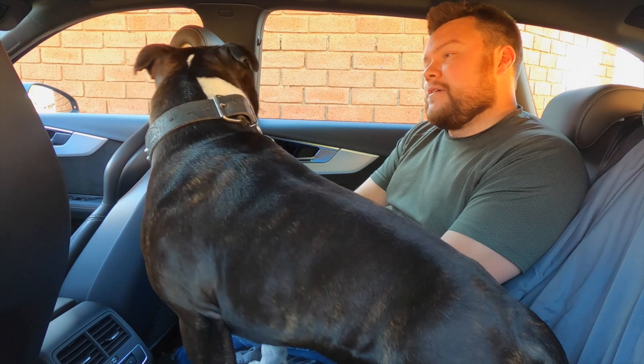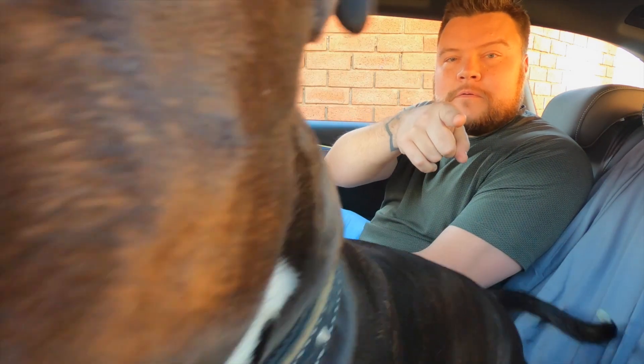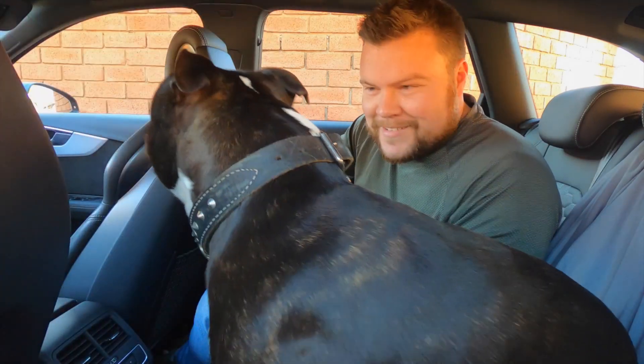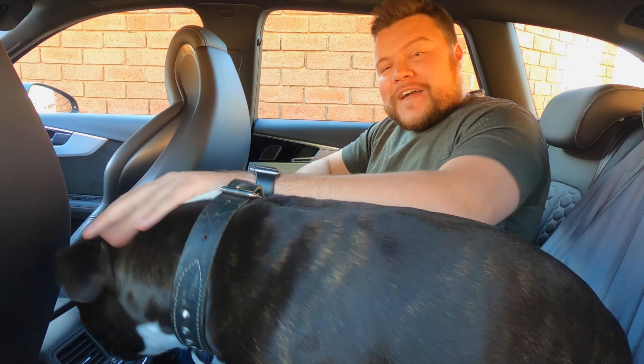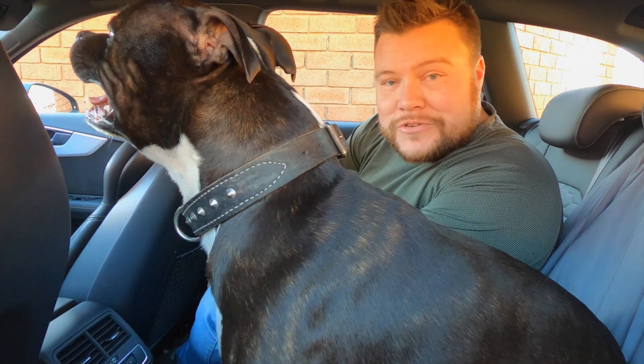Hammy, what do you think? He thinks there's a cat. All right guys, from Hamilton and I — thank you so much for watching and we'll see you soon. Bye.